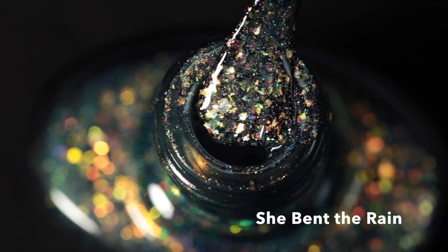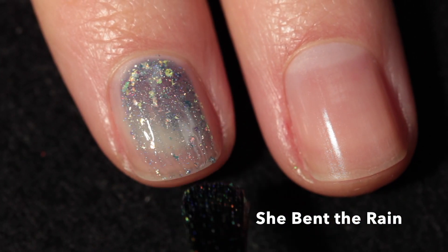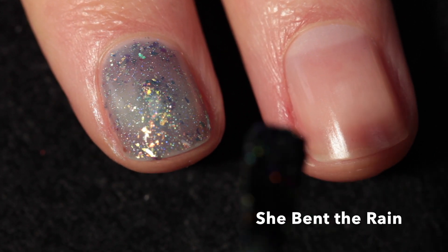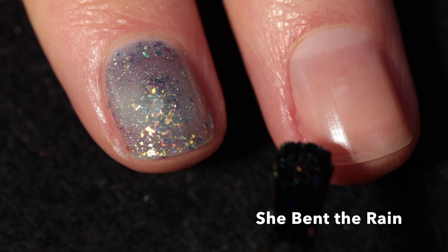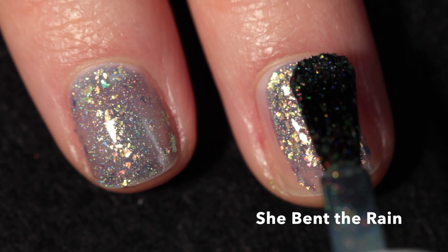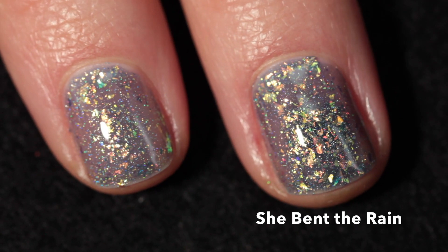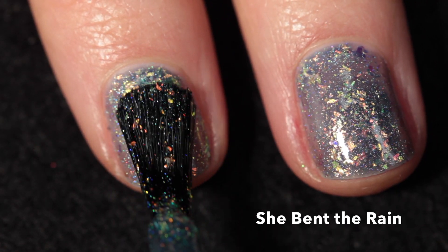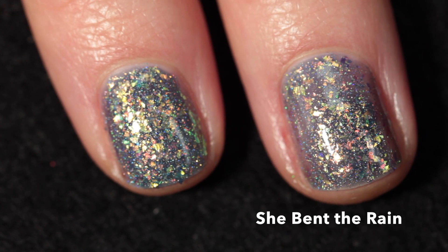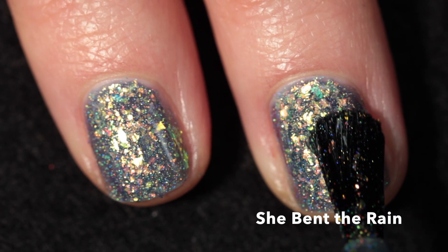This polish is called 'She Bent the Rain' and it is described as a smoky navy filled with iridescent flakes that flash bronze, gold, green, and blue, with a soft linear holographic finish. This polish is packed with flakes — just brimming over with them — and they are really incredible. If you watched my latest Great Lakes Lacquer collection video, the Waves of Color video, this polish is sort of a sibling to those with similar flakes and a similar overall appearance. But this one has a base color that is definitely a grayed-out smoky navy, which I love — it's pretty unique in my opinion.